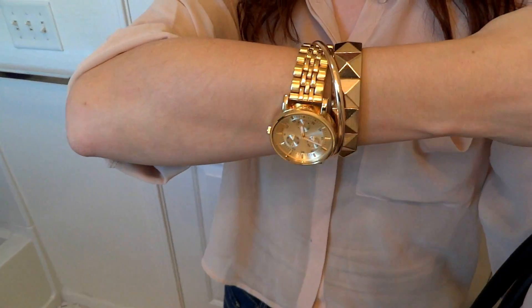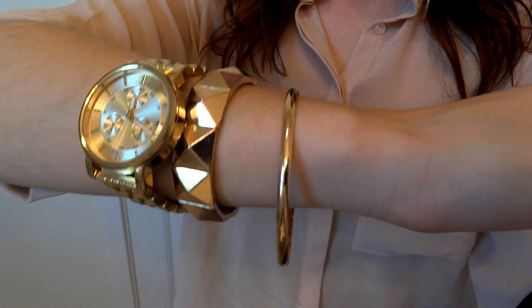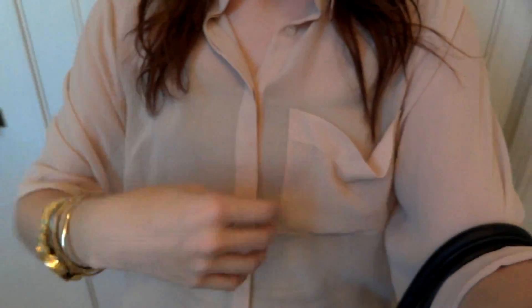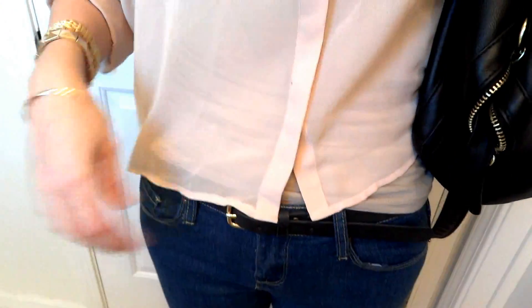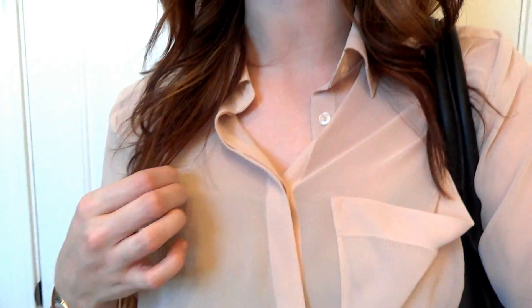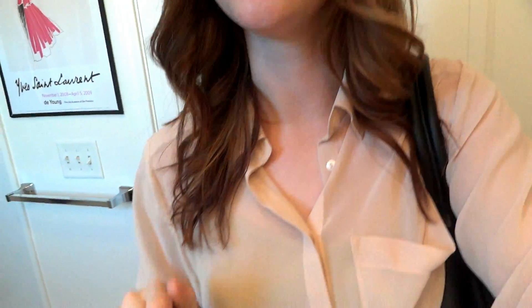For accessories, I wore my Target watch and some Forever 21 bracelets. This shirt here is a sheer H&M big pocket shirt — I rolled up the sleeves because they're originally full length, and it's a little bit cropped. I wore a nude cami underneath it because I wanted it to look like I wasn't wearing anything underneath, but not exposed, because I do work in a professional setting.